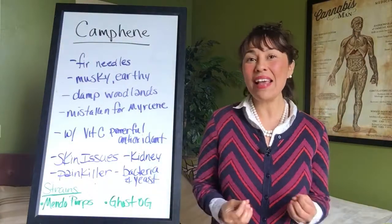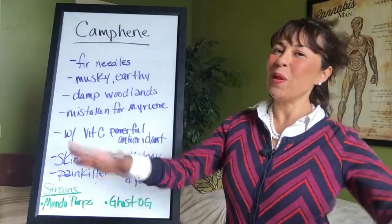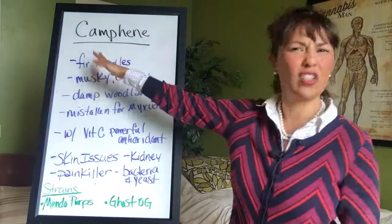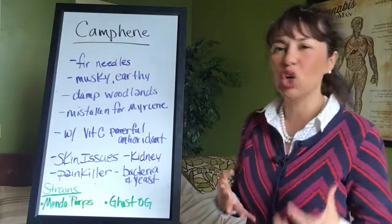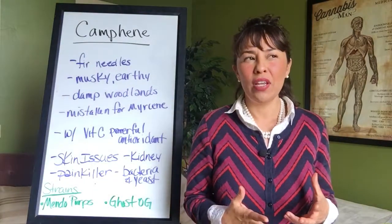Camphene is an amazing little terpene found in cannabis, and also found broadly in the plant kingdom. It's going to smell like fir — like Douglas fir needles, that piney smell. You can think of it as a musky, earthy smell. It's also going to smell very damp, kind of woodlandy.